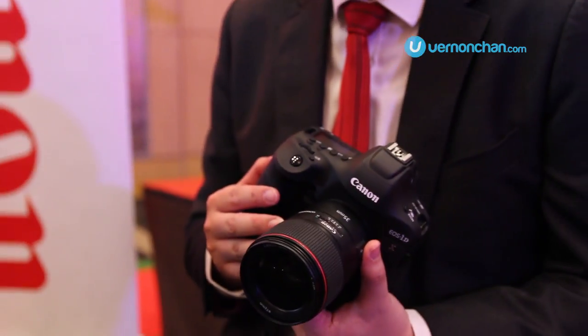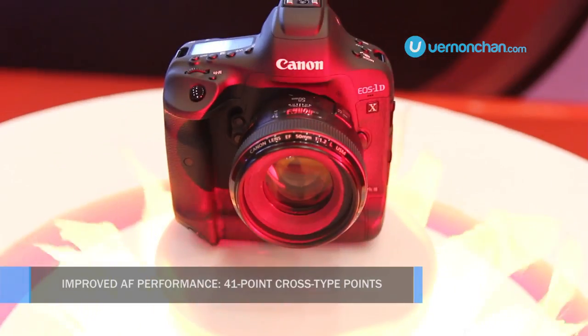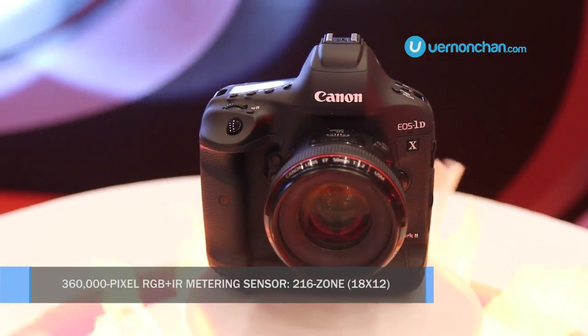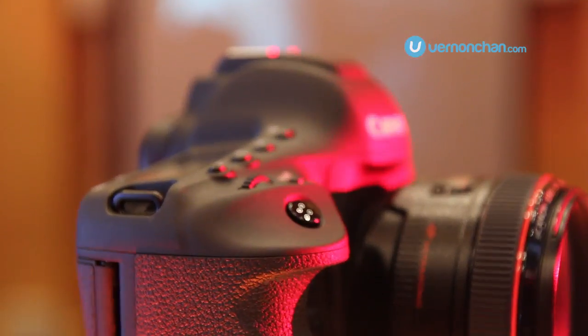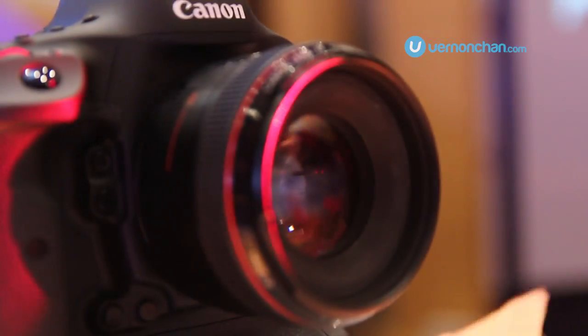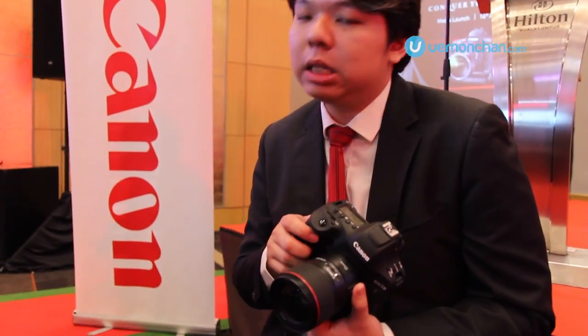We also have a vastly improved EOS ITR AF. The intelligence has been bumped up since the last iteration in the 1DX Mark I, and now with the higher pixel RGB plus infrared metering, you can actually focus, track, or lock on to faces because it has face detection — it recognizes skin tones — so it is able to track and lock on to subjects even from a very far distance.